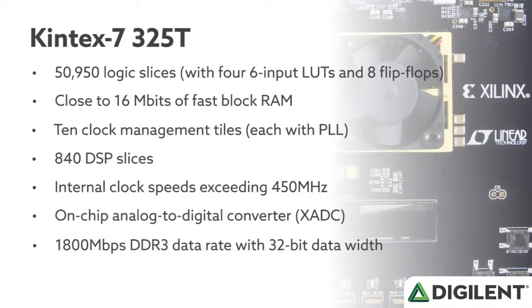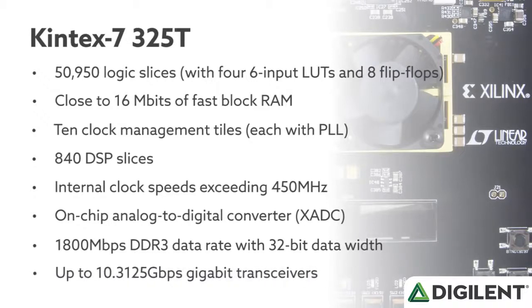It also has 1,800 megabits per second of DDR3 memory and transceivers that can go up to 10 gigabits per second.